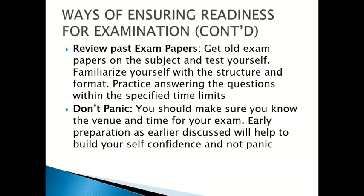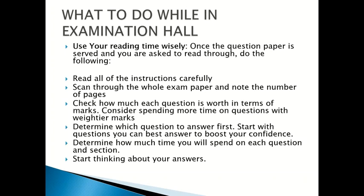Don't panic. Make sure you know the venue and time for your exam. Early preparation, as earlier discussed, will help to build your self-confidence and prevent panic. Now, what to do while in the examination hall.